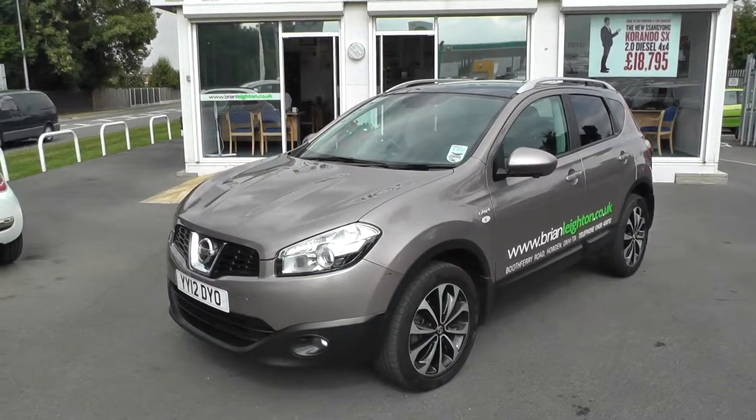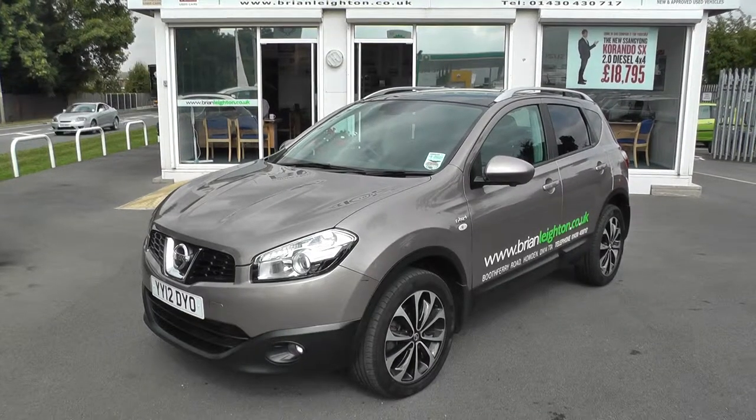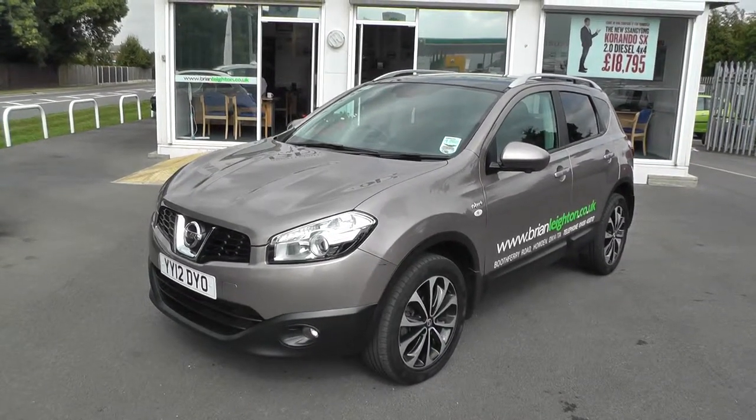Welcome to Brian Leighton Howden and thank you for visiting our website. The car you're looking at today is a Nissan Qashqai 1.5 DCI N-TEC Plus in Café Latte.